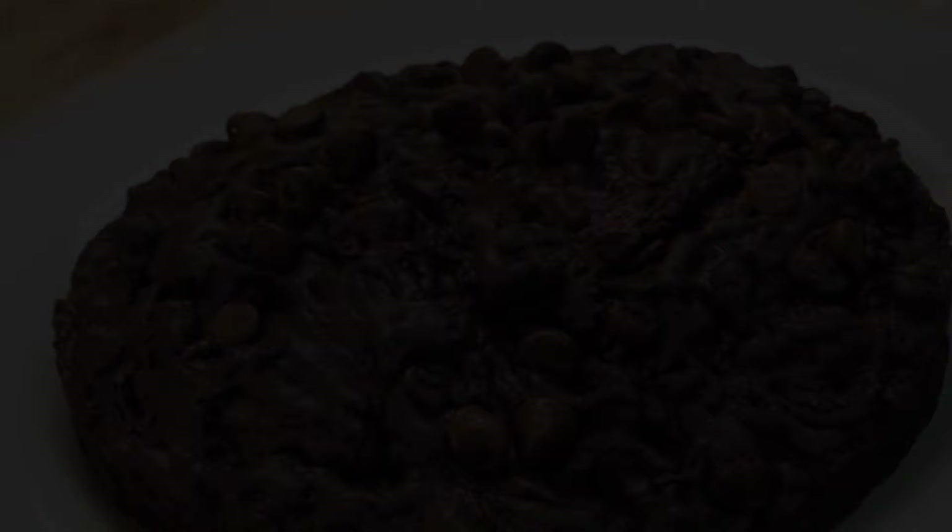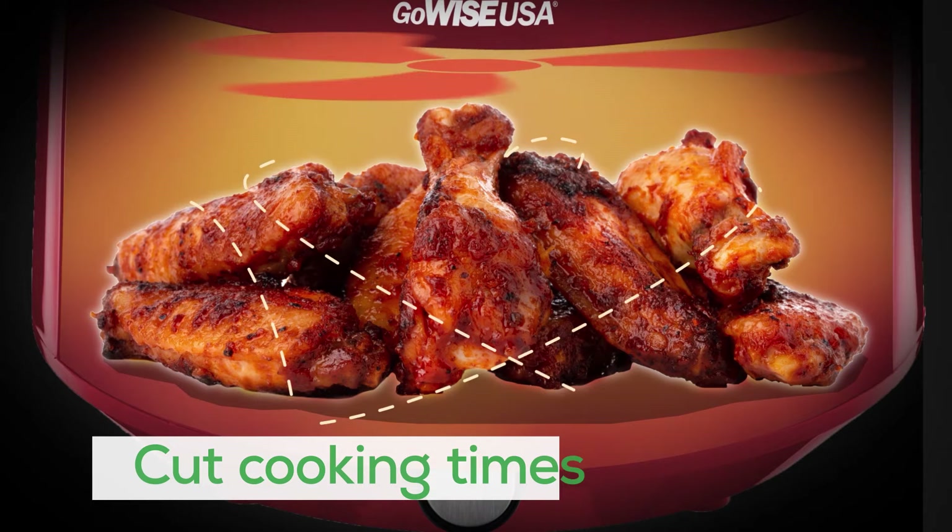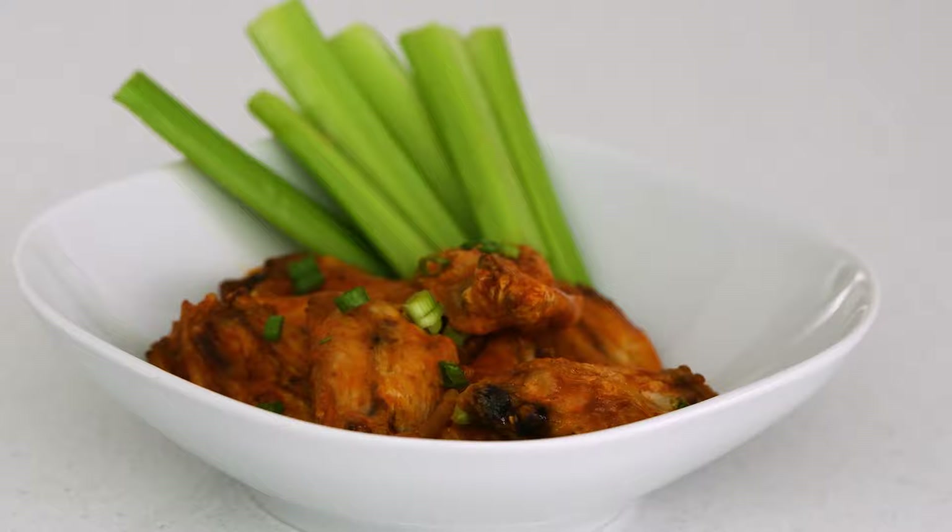With Rapid Air technology, that dream is now a reality. Air fryers circulate hot air around your food in all directions, cooking it from the outside in. This process gives you food with a crisp, crunchy exterior and a tender, mouth-watering interior.